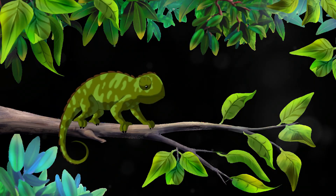Chameleons can change colors — nature's magic trick. And the blue morpho butterfly, its wings sparkle like fairy dust.